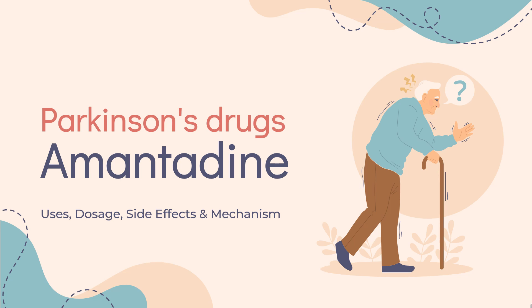Amantadine is a medication used to treat dyskinesia in Parkinson's patients receiving levodopa, as well as extrapyramidal side effects of medications. In this video, let's find out: What is amantadine? What is amantadine used for? Contraindications. What are the side effects of taking amantadine? How does amantadine work? And how to use amantadine?